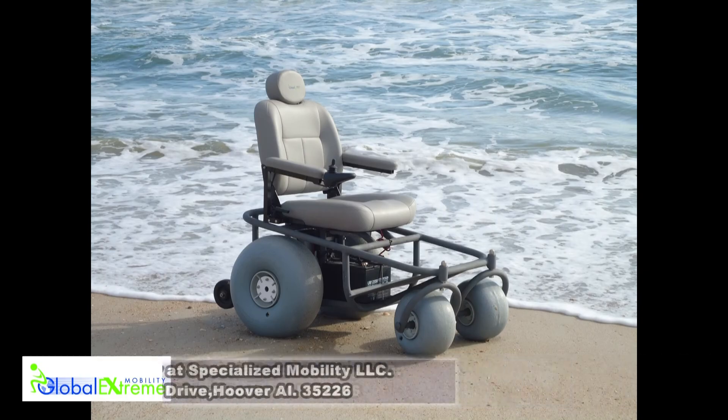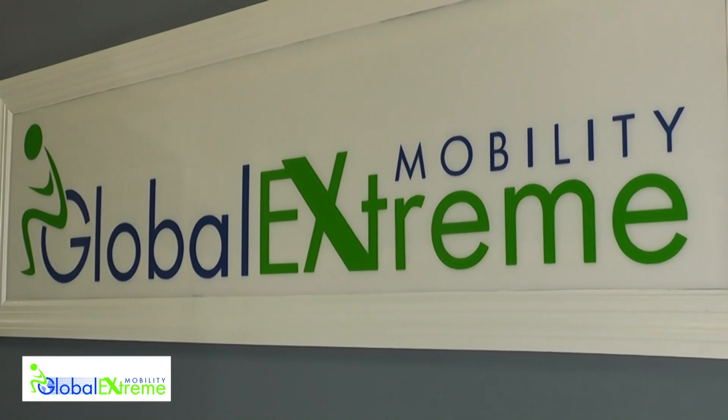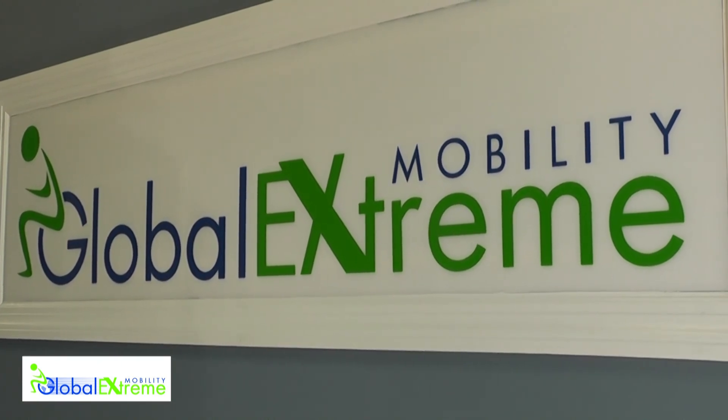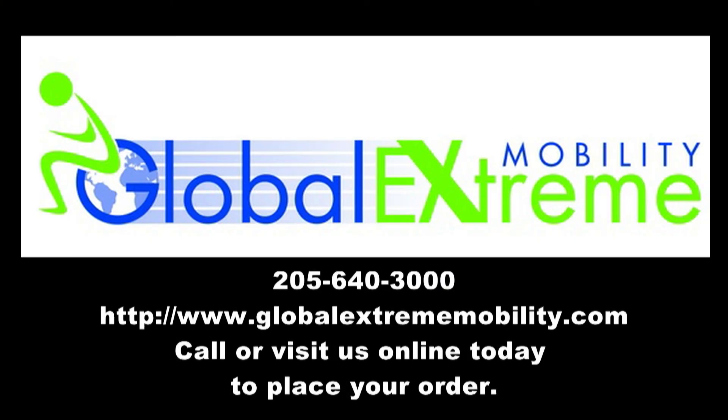Global Extreme Mobility — pushing back the bounds of limited personal mobility and opening the door to your freedom to go almost anywhere. To learn more about Global Extreme Mobility, visit us on the web at www.globalextreemobility.com.